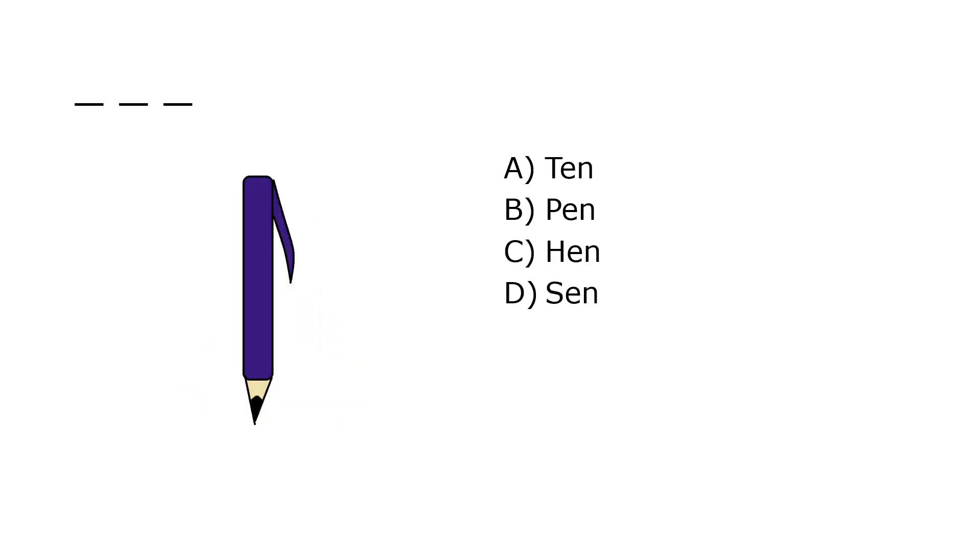What is it? A. Tin, B. Pen, C. Hindi, D. Sen. Our correct answer is B. Pen.